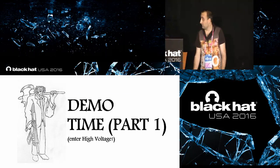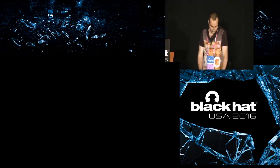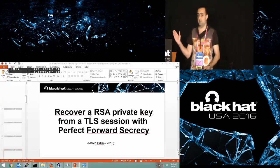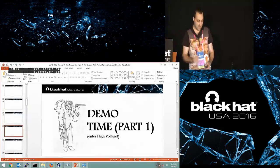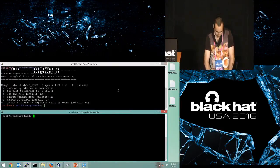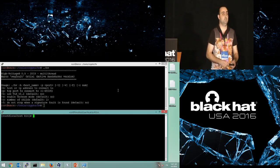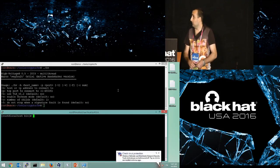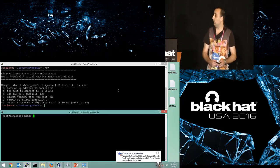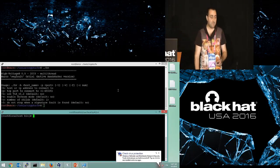Now for a live demo. I want to show you the effect of the Lenstra attack before continuing with the technical details. I have created a tool called High Voltage that, when the three preconditions I briefly described are met, is able to recover the private key. In my virtual machine, I deployed two different versions of OpenSSL.